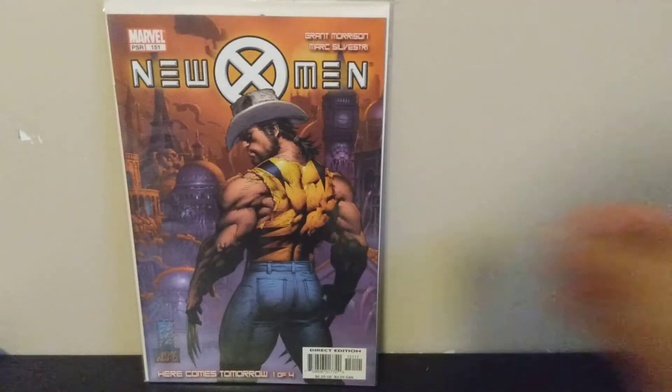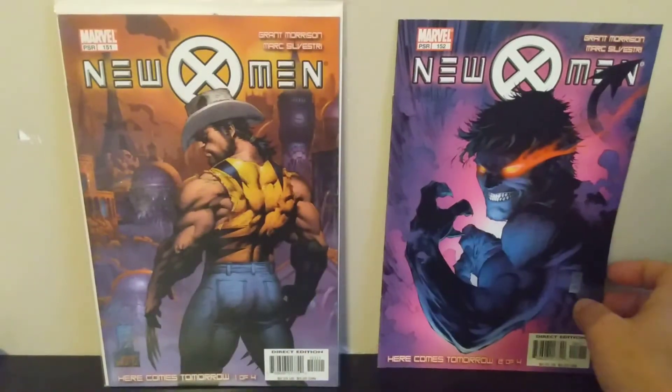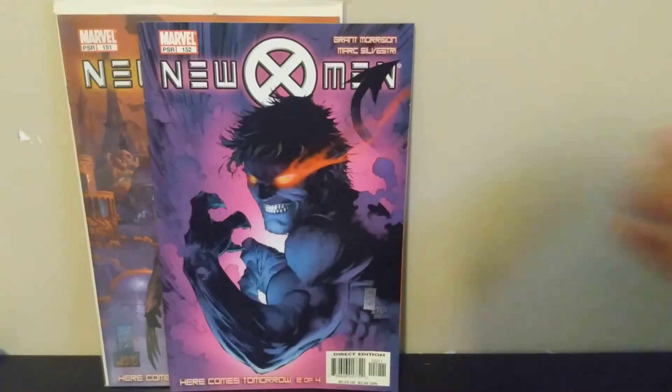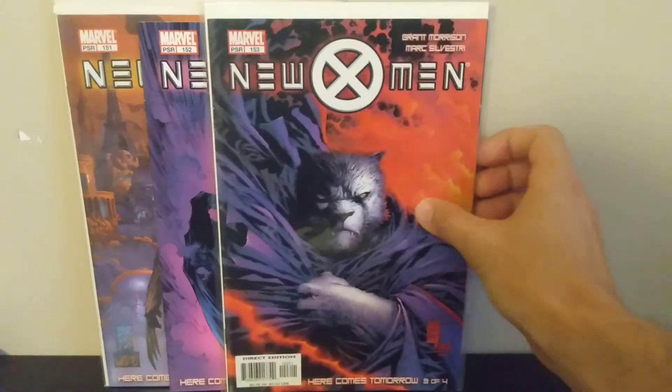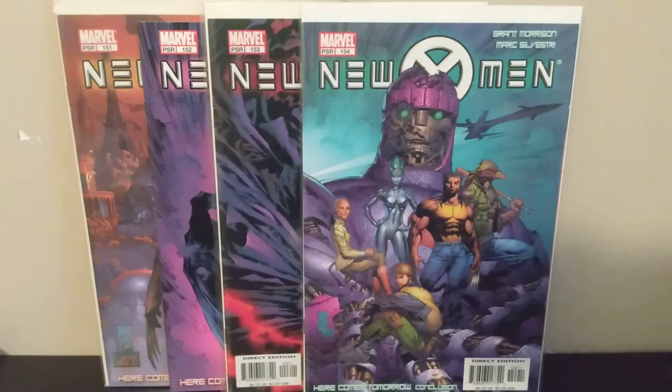Next I was able to grab the Marc Silvestri run on New X-Men — looks like a four-issue arc in issues 151 through 154. Issue 154 has a cool Sentinels cover with Wolverine and a couple other characters in the foreground. These just caught my eye because of the Marc Silvestri art, and I was able to pick up the full four-issue arc for a dollar a piece.